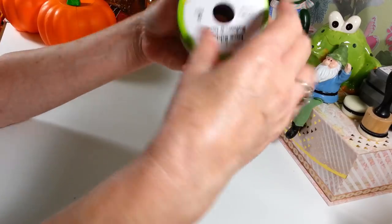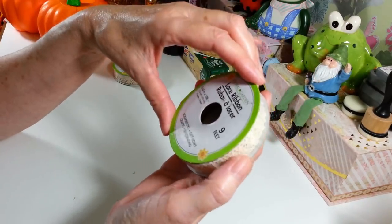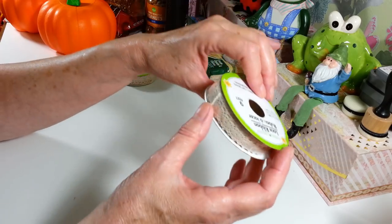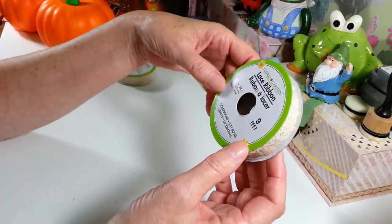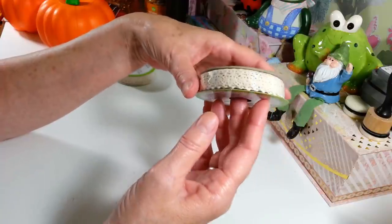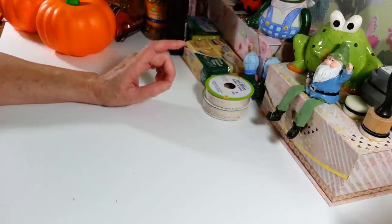Then I picked up two more of what they're calling lace ribbon — it looks like little embroidered edges that you would see on little old pillowcases or something. I just thought that would be nice to do some projects with. You get nine feet on here — it's 0.63 inches wide and you get three yards. Good deal. So I grabbed two of them because I haven't seen them lately.